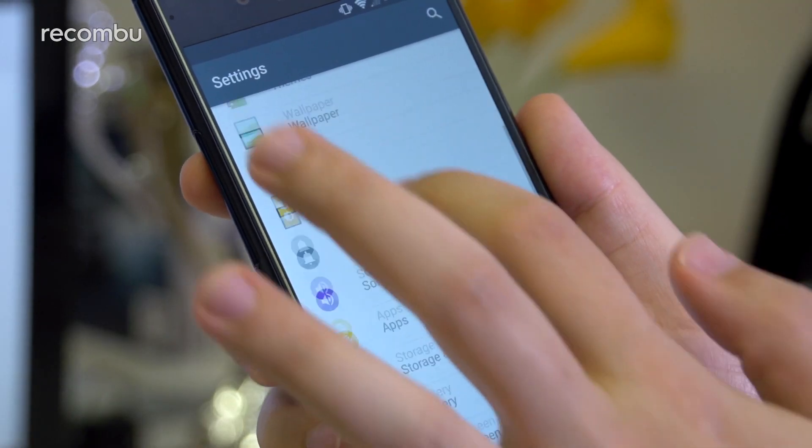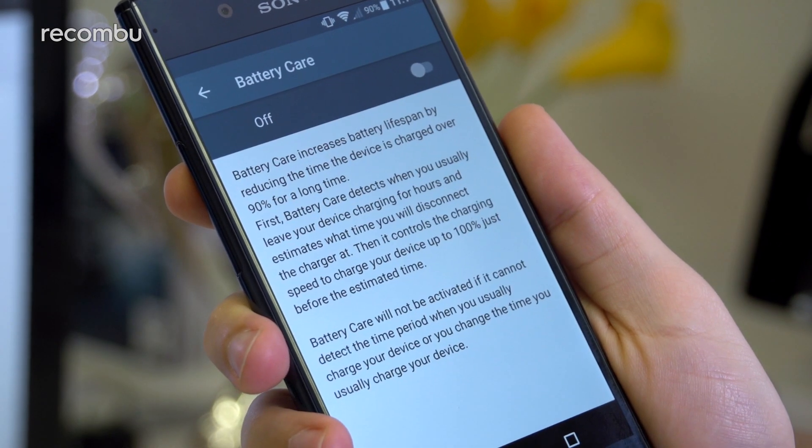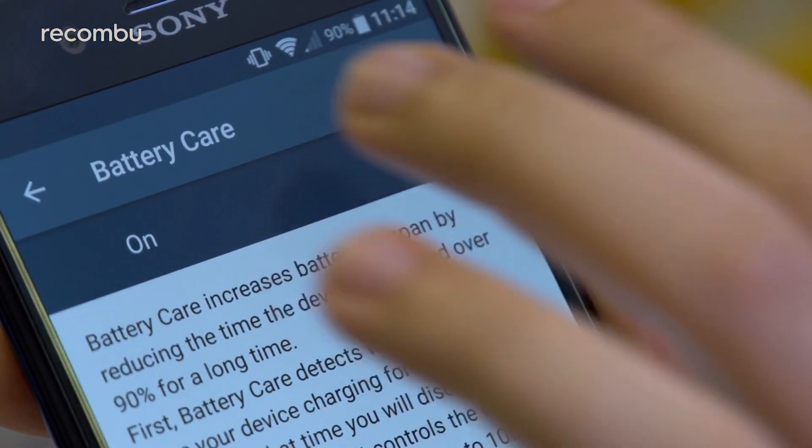Battery Care: One such tool worth mentioning is Battery Care, something that we first encountered with last year's Xperia XZ. You can access it from the Assistant or under the Battery option in the Settings menu. Just toggle it on and you can leave your phone plugged in overnight knowing that it won't consistently be trying to take on charge to stay at 100% until it's needed for the next day.